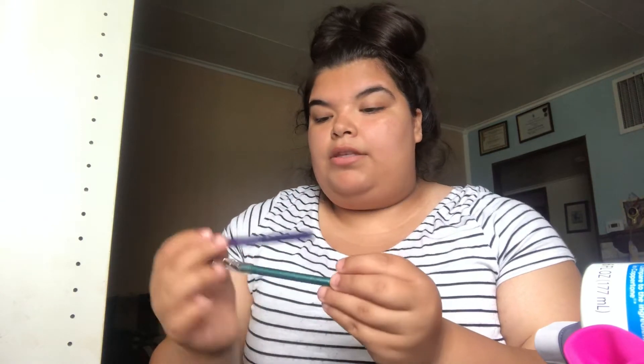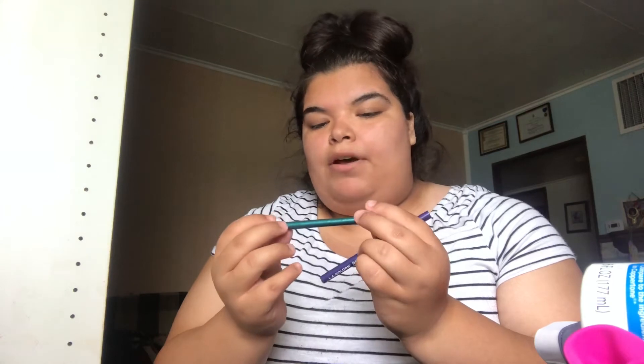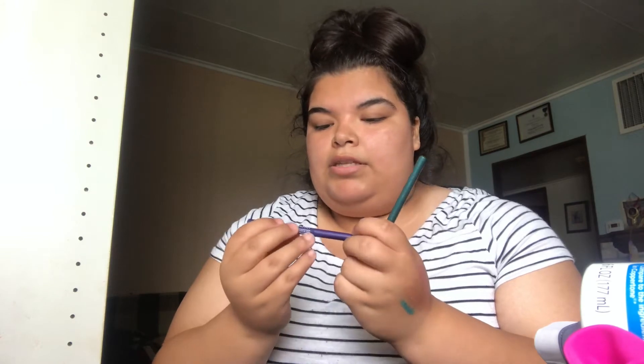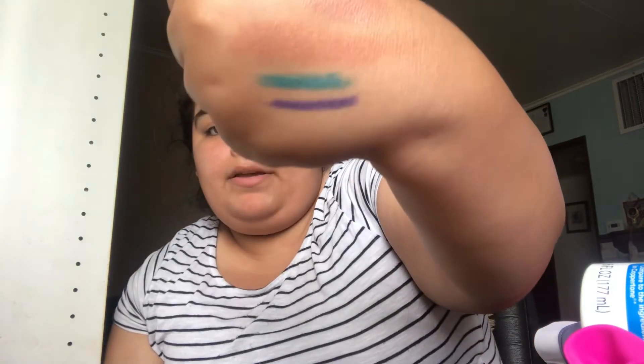Next is eyeliners. I recommend waterproof because the last thing I want is running eyeliner. I like colored eyeliners in the summer because they add a little bit of color and make it fun. This is an elf one in the shade Teal and it has a little bit of silver glitter on it. This is the LA Colors one in the shade Purple — it's an auto eyeliner, the other one was a pencil. They're very pigmented and very creamy.